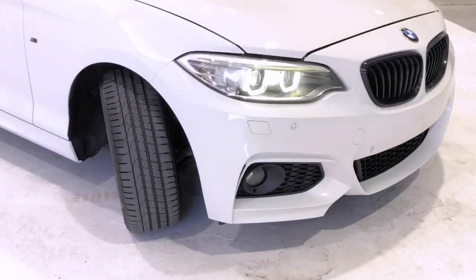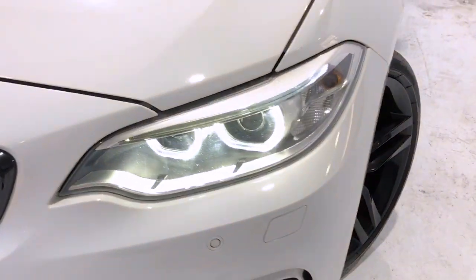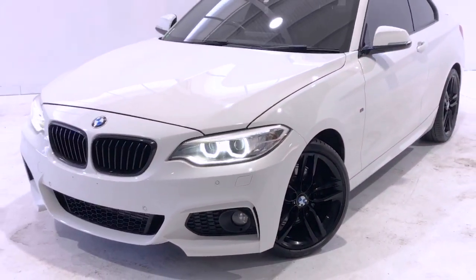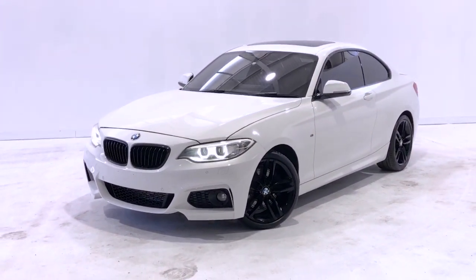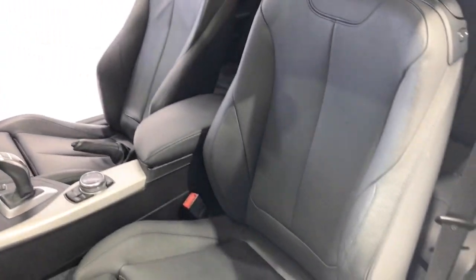BMW claims the 228i M Sport uses six liters per 100 kilometers of unleaded petrol in the combined city and highway cycle, while putting out 139 grams of CO2. It has a 52-liter fuel tank, meaning it should be able to travel 867 kilometers per full tank.